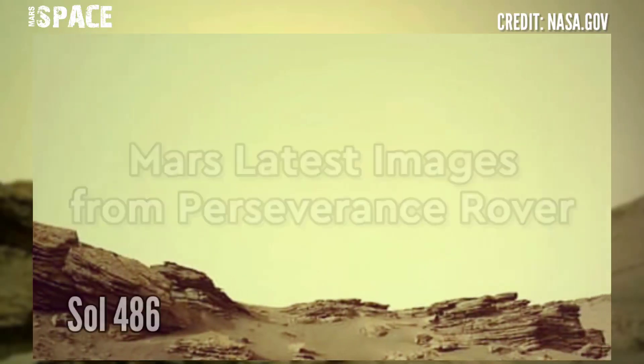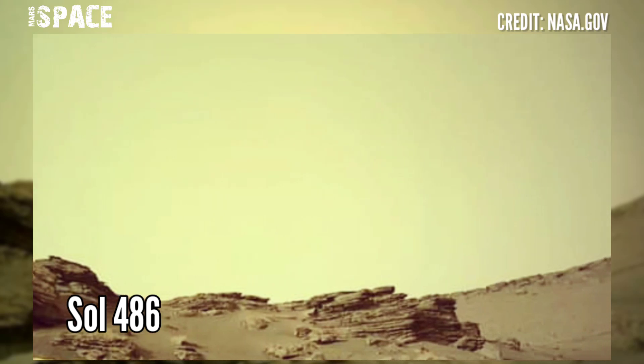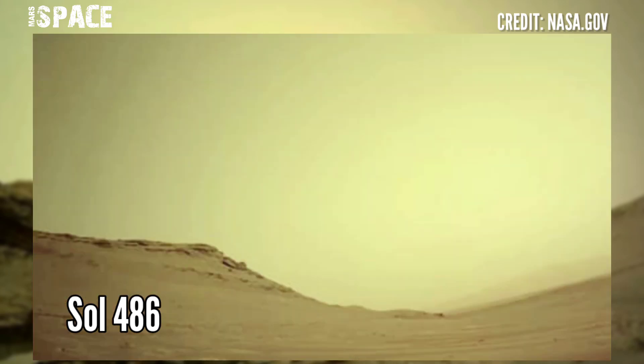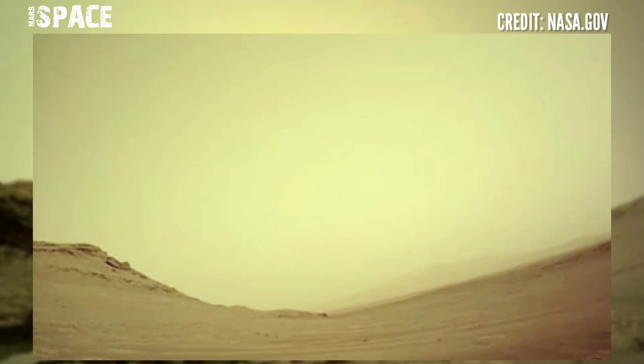The Mars Perseverance rover acquired these images at the surface of the red planet using the left navigation camera. These images were acquired on 3rd July 2022, Sol 486 of its mission.